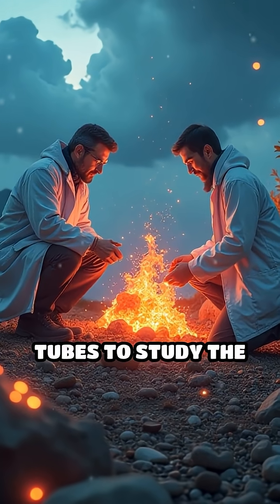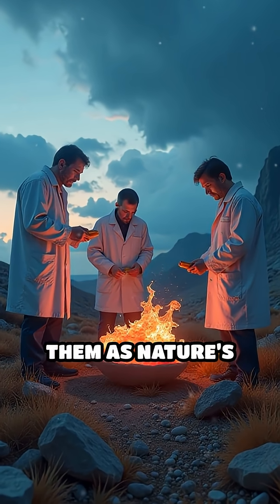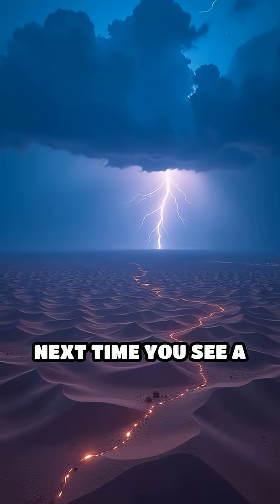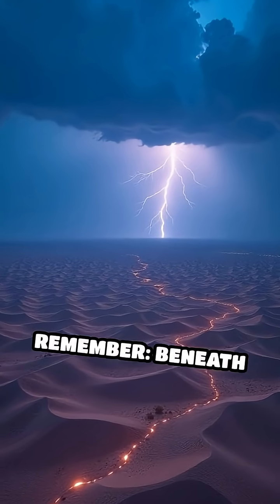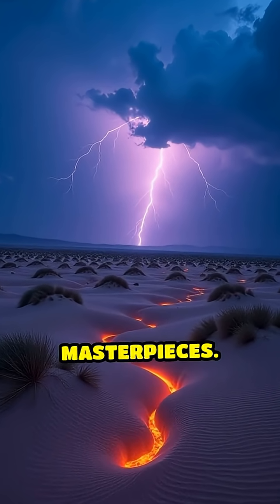Scientists hunt for these glass tubes to study the immense energy of storms, and some collectors prize them as nature's lightning fossils. Next time you see a thunderstorm, remember — beneath your feet, lightning could be secretly sculpting these incredible glass masterpieces.